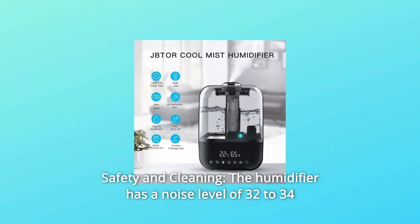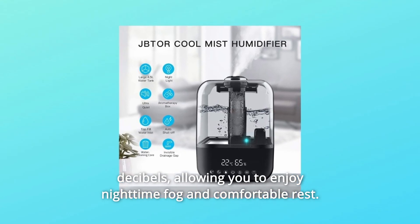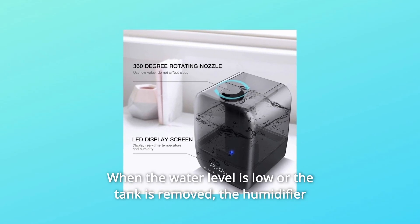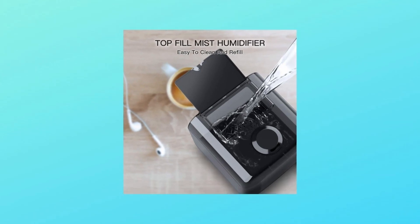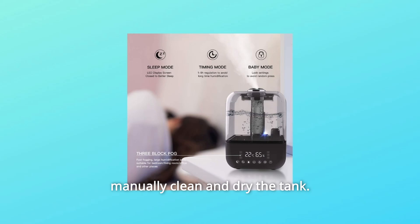Number 4: Safety and Cleaning. The humidifier has a noise level of 32 to 34 decibels, allowing you to enjoy nighttime fog and comfortable rest. When the water level is low or the tank is removed, the humidifier will automatically shut down. The tank has a flat surface and water inlet that let you manually clean and dry the tank.